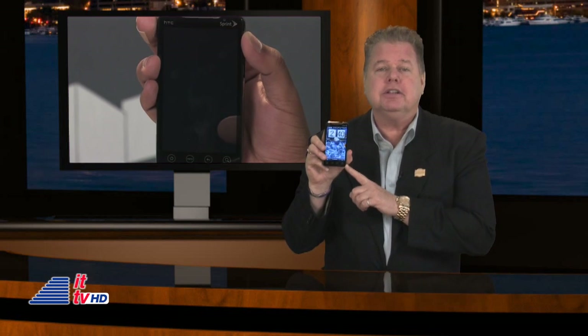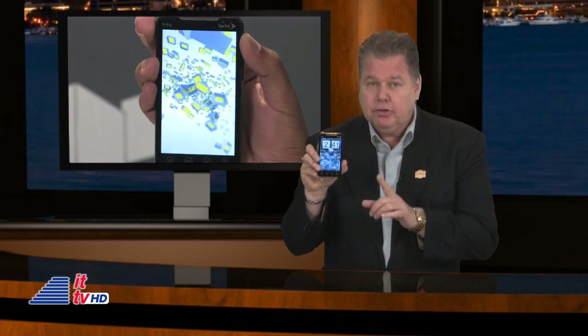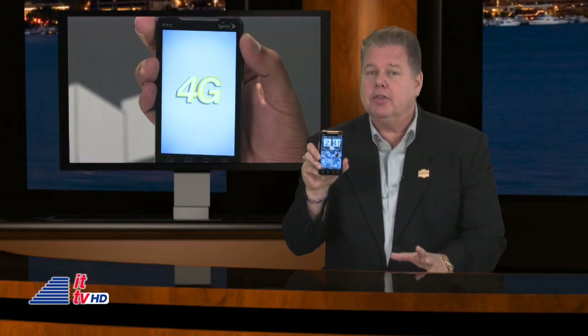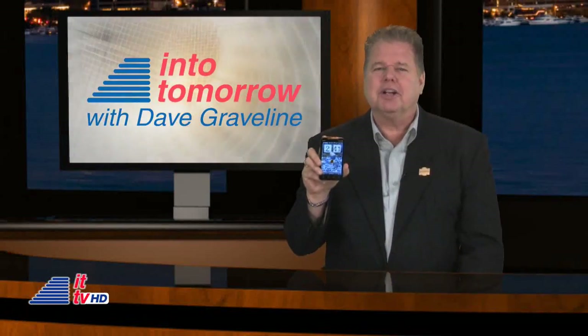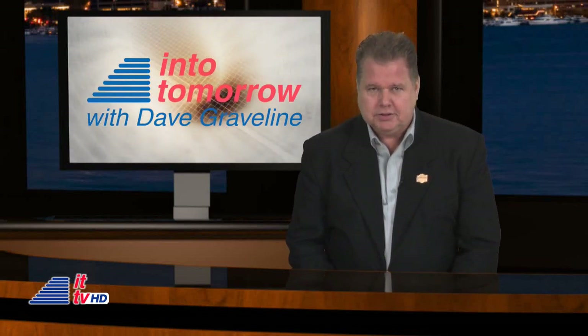Sprint is launching the brand new HTC EVO. The EVO is America's first 4G phone, even though that service is only available in a little over 30 markets so far, with lots more to come before the end of the year. And it's running Android, my preferred operating system.